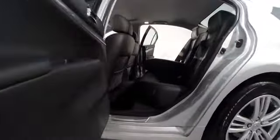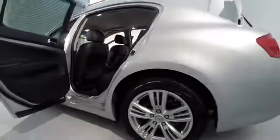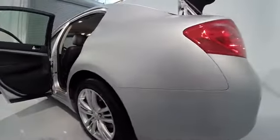Here are some of this vehicle's great options: power passenger seat, traction control, dual airbags, air conditioning, front power steering, alloy wheels, four-wheel disc brakes, AM/FM/CD/MP3 radio.